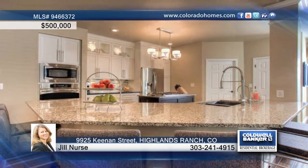The main floor master has a bay window overlooking the backyard, a walk-in closet, and a 5 piece master bath.